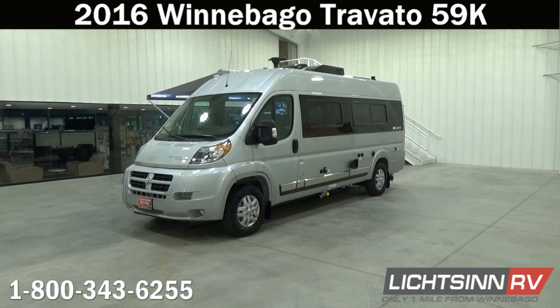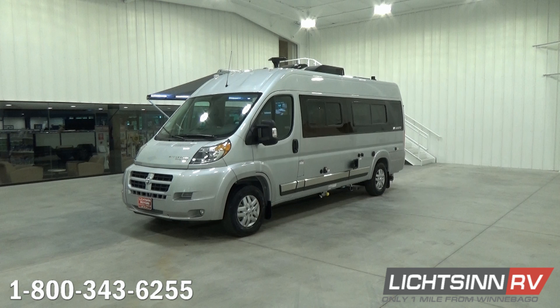Thank you for visiting Litson.com and for the opportunity to showcase the all-new 2016 Winnebago Touring Coach Travato 59K here at Litson RV, America's closest dealer to Winnebago Industries. We're located only one mile north of the Winnebago, Itasca, and Winnebago Touring Coach Division of Winnebago Industries right here in Forest City, Iowa.